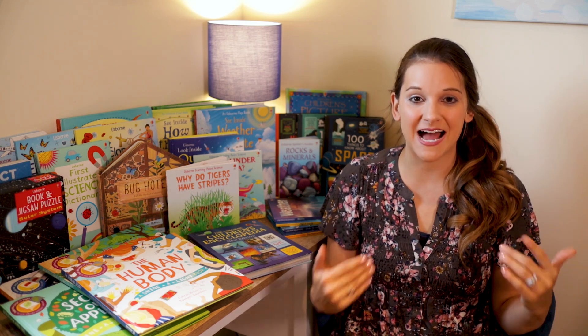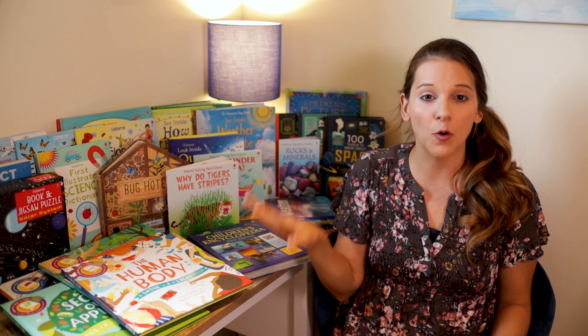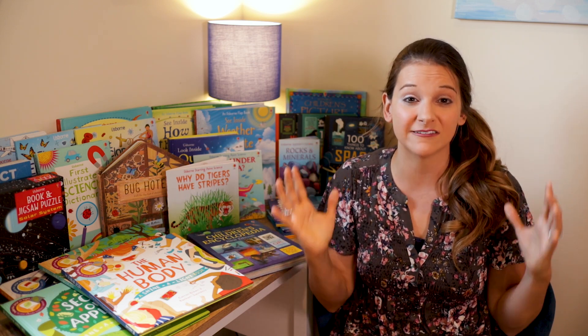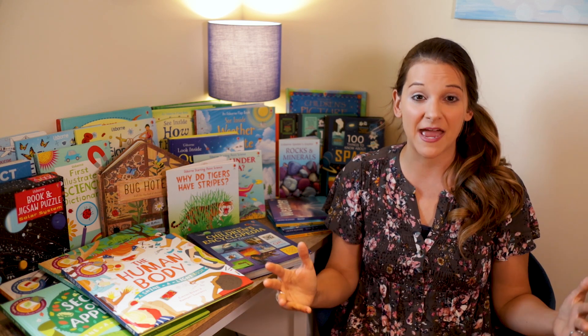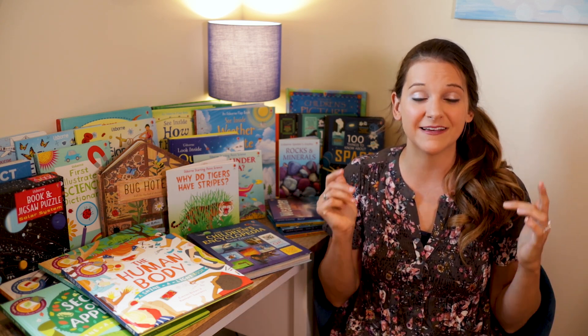Hello everyone and welcome to Homeschool Peace. I'm Cassandra and today I'm going to be sharing our favorite Usborne science books we use here at our home. Sometimes it can be a little tricky to pick Usborne books when you can't really see what's inside. So today I'm going to be opening up these books, giving you some great close-ups of the material inside, flipping through them, and also comparing the different styles of Usborne books. Hopefully this will give you some really great ideas for books you can have right inside your home.